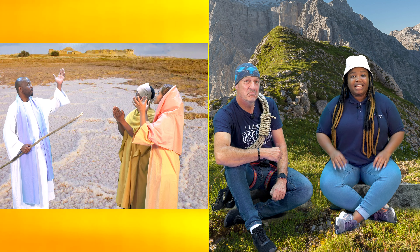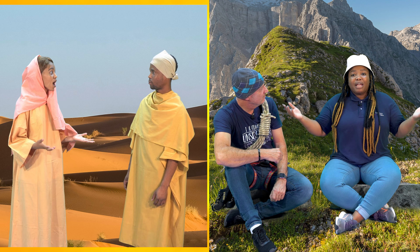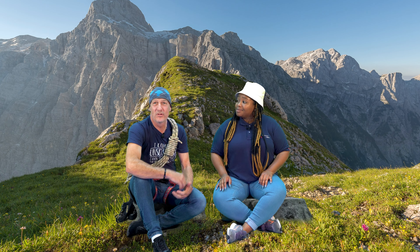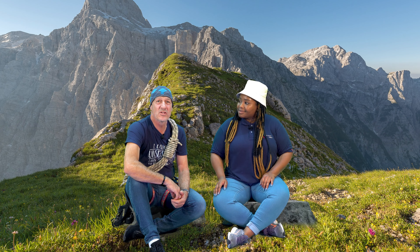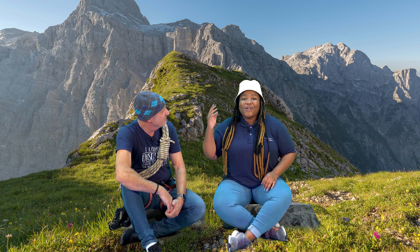We learned how God looked after them very well. He gave them food to eat in supernatural ways — He rained down bread from heaven and sent birds for them to eat as meat. God even made their clothes and shoes last for the whole journey! God really took care of them, and God will take care of us too. God was so good to the Israelites! We've learned so much about their epic journey this month!